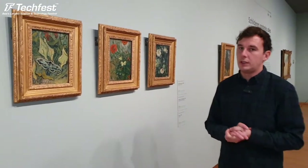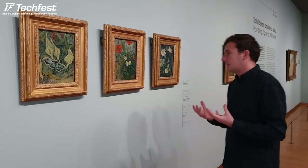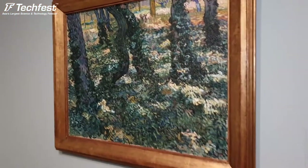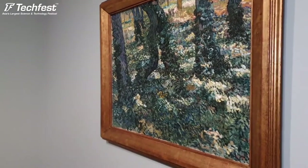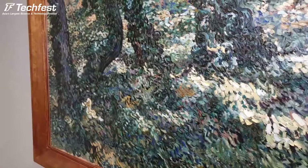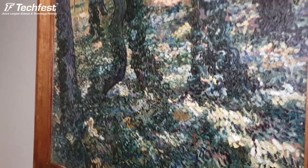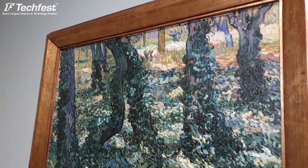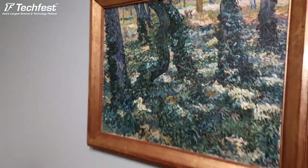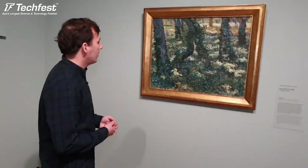Also in Saint-Rémy-de-Provence, Van Gogh became very interested in depicting nature and the little things in life. This painting, also made in the garden of the asylum, shows the undergrowth of trees with little dots of color. In the background you can see sunlight shining through the leaves, and at the end you can also see the wall of the asylum - showing he was still enclosed, but still very much admiring nature.